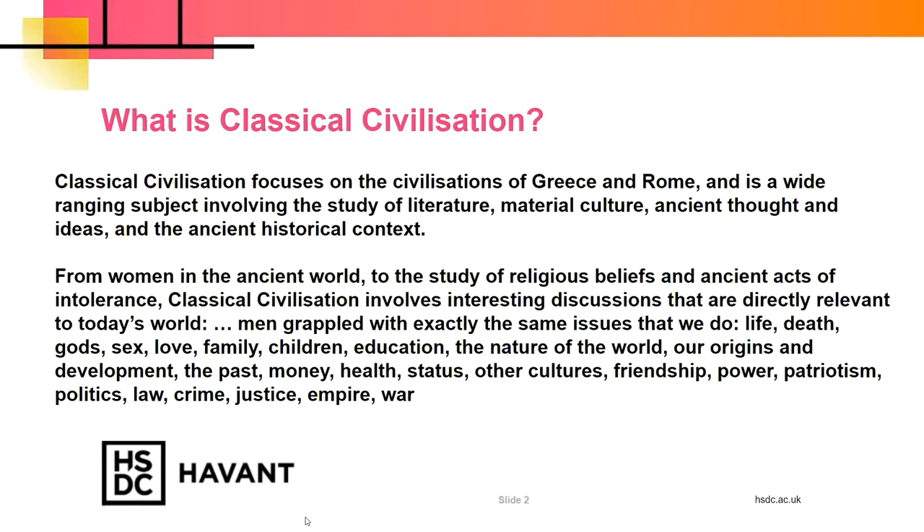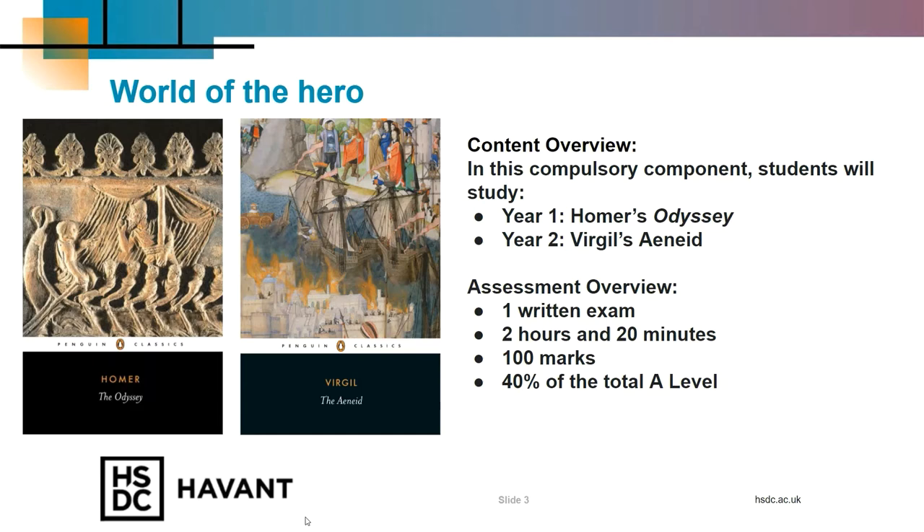Many of the discussions that we have in Classics are directly relevant to those of today — for example, life and death, love, family and children. More specifically, we study three units in Classics. In the World of the Hero unit, we'll be reading and analysing two ancient texts and the historical context in which they were written. We read Homer's Odyssey in the first year, which is an epic tale of Odysseus and his ten-year journey home after the Trojan War, and forms one of the earliest and greatest works of Western literature.